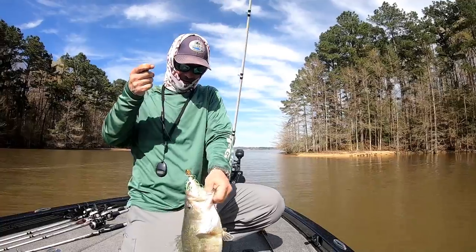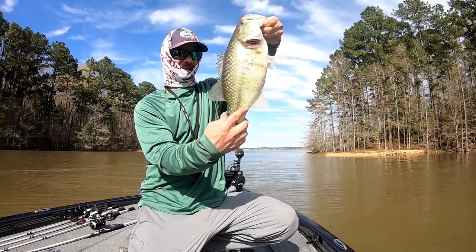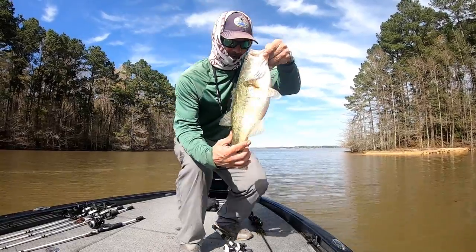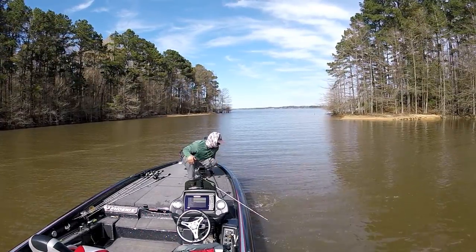Yeah! A big ol' fat one — nice! That's what I'm looking for. A big ol' fat bass. Go get bigger! Woo!